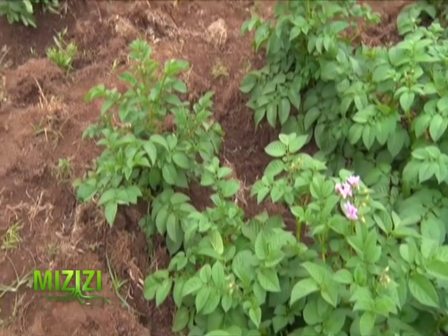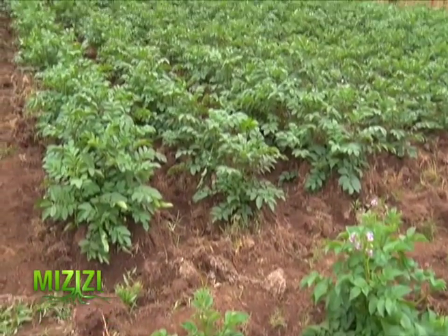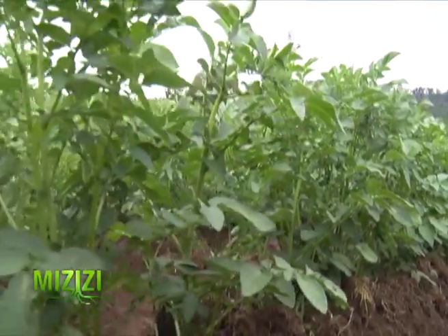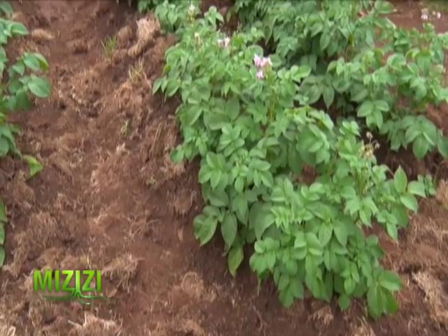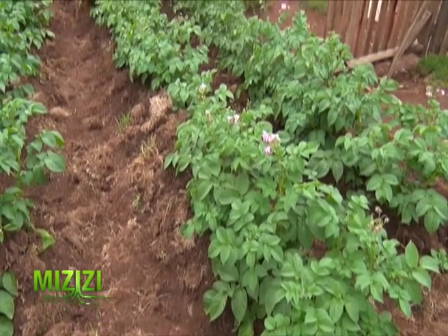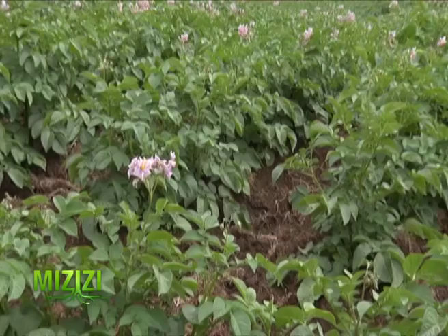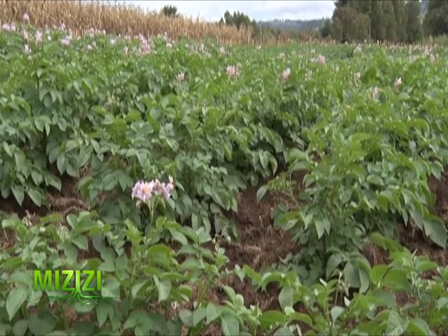Potatoes grow best in loose, well-drained loam soil. A soil pH between 5.0 and 5.5 provides for the healthiest potatoes and minimizes potato scab disease. A soil test — either through a professional testing service or with a home test kit — determines the pH and provides recommendations for amendment amounts for lowering the pH and providing correct fertility.